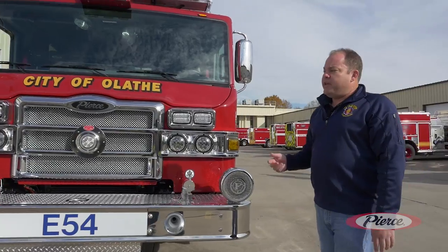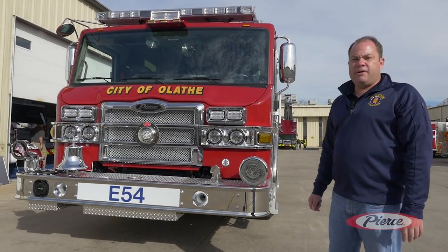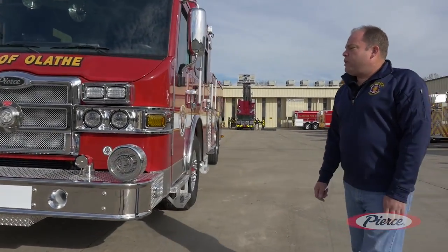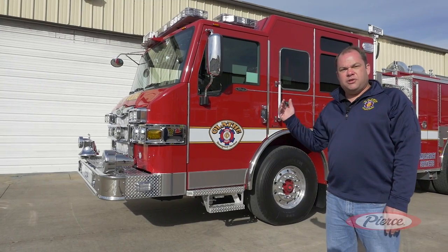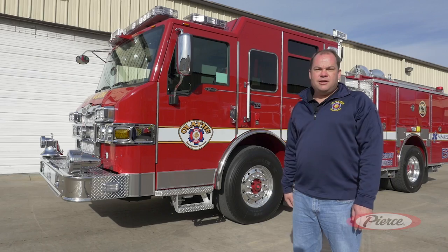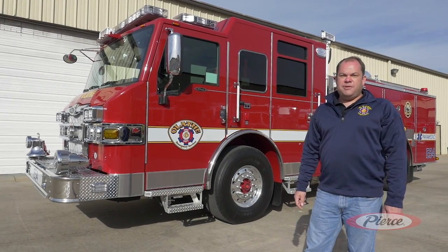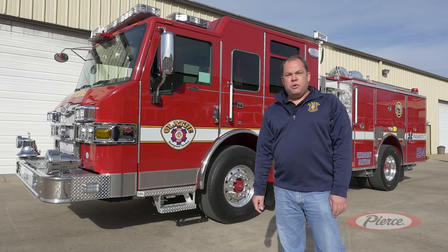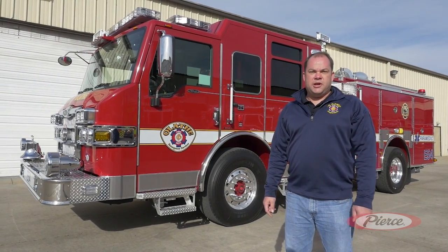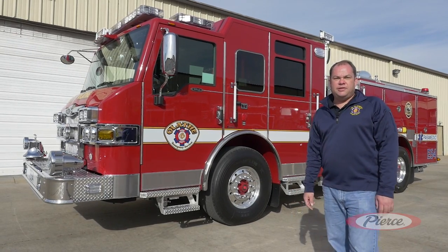On the front bumper we have the front intake — we'll talk about that when we come back around, as there are some innovative features on it. One great feature our engineers requested was a spotter mirror on the officer side so that when backing in tight parking lots we can see the rear bumpers of vehicles, and when making tight turns we can see vehicles as we make the corner. We also have a front brow light so that when we pull up at car fires on the interstate or at working fires, we can illuminate the front of the apparatus.